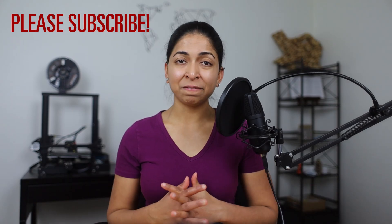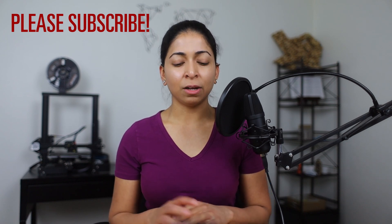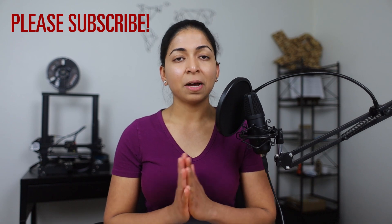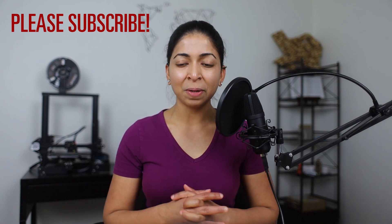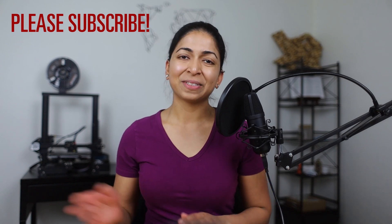Hope you found these light bulb and lighting videos useful. If you have any questions, leave me a comment below. I'll also link my Patreon page in the description — if you can support me, I'd really appreciate it. A big thank you to all those who are already supporting me. Don't forget to hit the like button and subscribe to my channel. Thanks for watching — see ya!